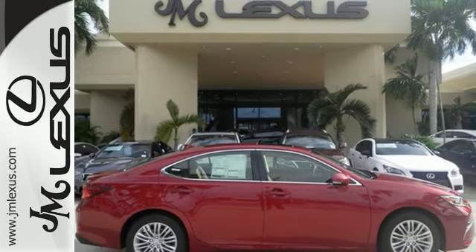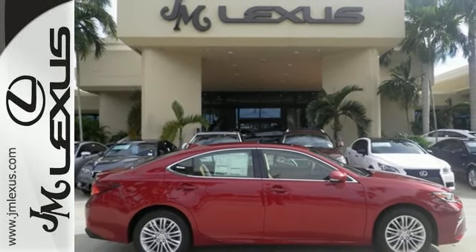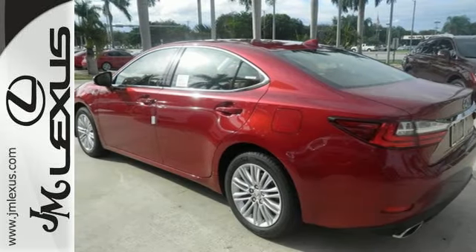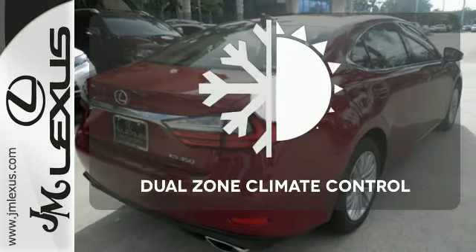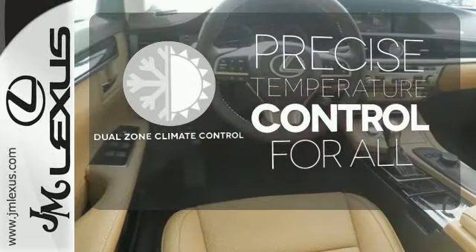You will find high-tech conveniences throughout, with the Lexus Inform Remote app and Safety Connect, high-speed dynamic radar cruise control, and Siri Eyes Free. No one will complain about the temperature with dual-zone climate control.